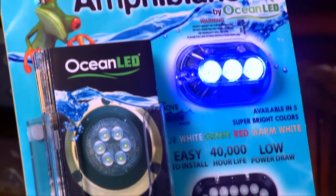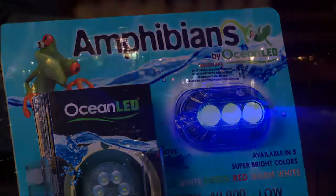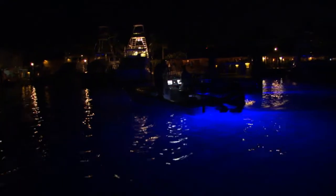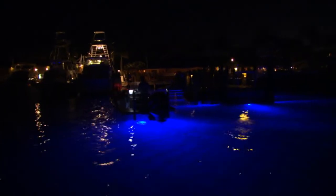Ocean LED is the best quality underwater light that I've found. When I went to order the ones for the boat, I also found that they offer fixed lights for the dock. So we went ahead and installed those on our dock at Hawks Cay, and it is an attraction just like a ride at an amusement park.